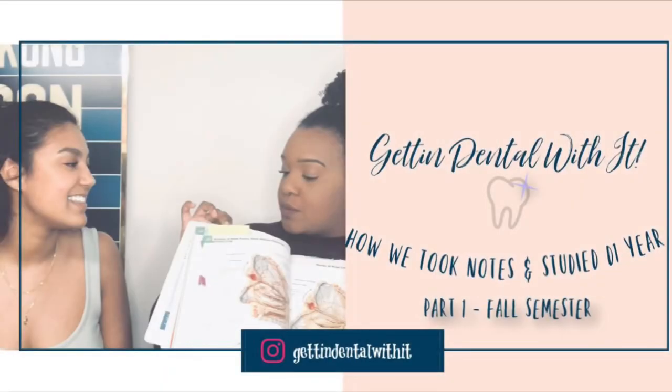We just finished our summer semester — D1. We are one fourth dentists! Welcome back to my channel. My name is Jade, and you're here with Getting Dental With It.